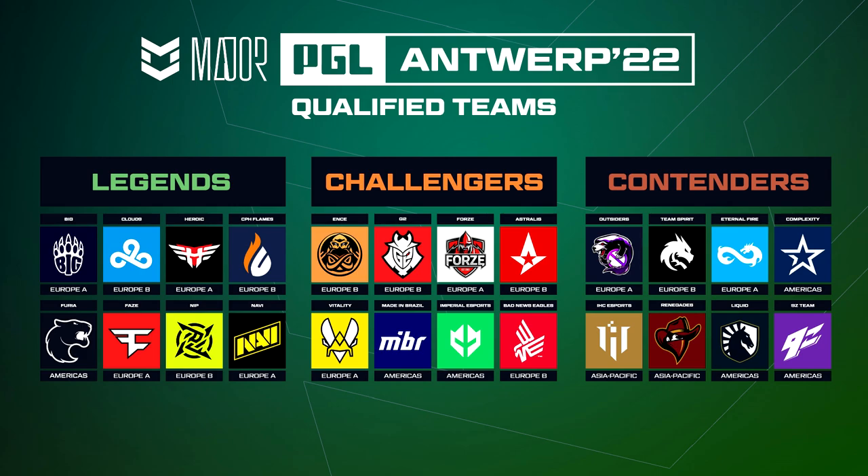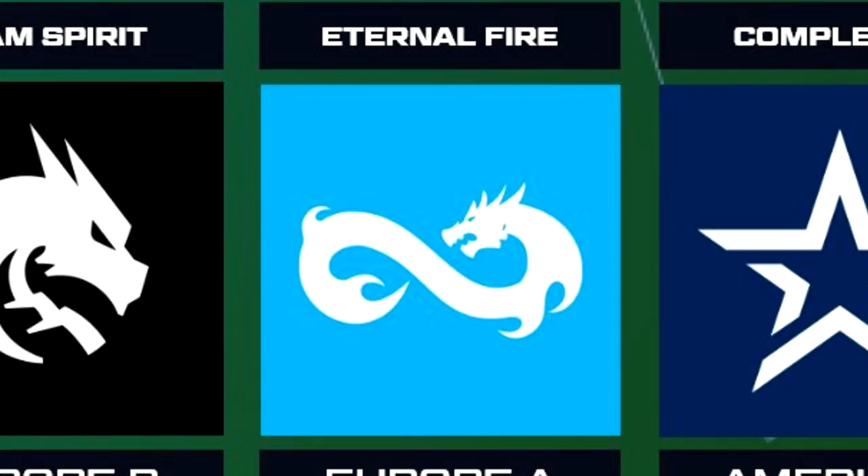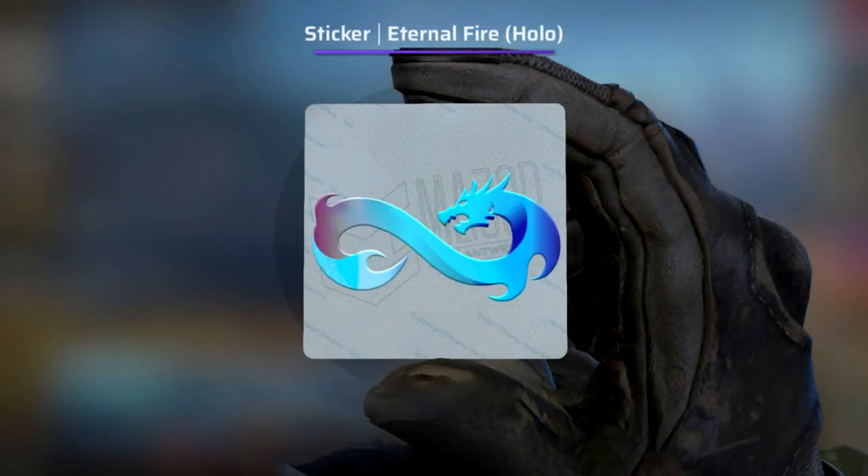One potential sticker I really want to highlight is the Eternal Fire sticker. This is just an absolutely amazing design — I think it would look incredible on a lot of skins and there's a lot of places they could go with a sticker design for this logo. A really cool hollow effect that gradients across the entire dragon design on the sticker would work really well here, and I think it's something they're going to go for considering they actually posted this sticker on their own Twitter account.